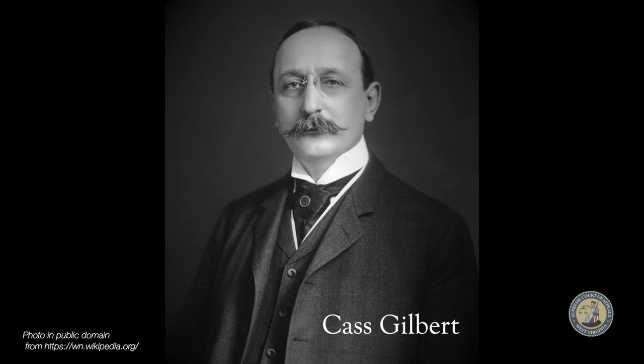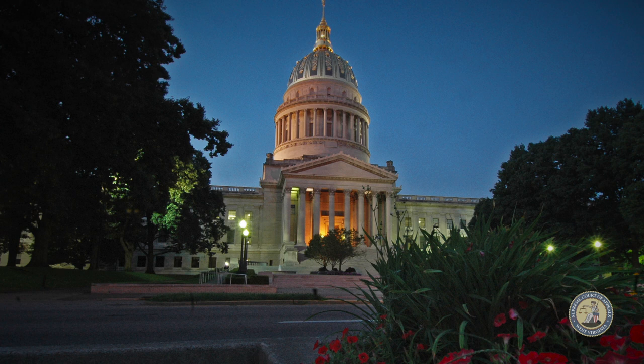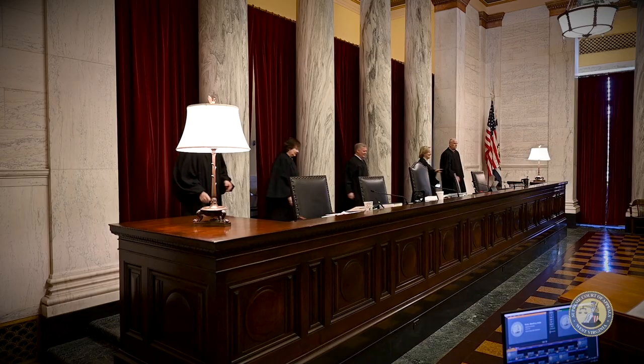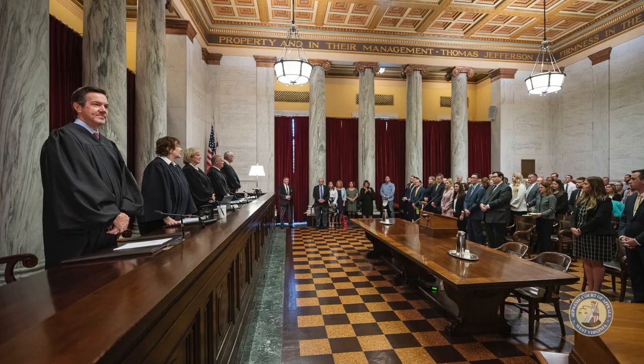But it's actually just the opposite. The famous architect Cass Gilbert was hired to design our beautiful Capitol, which includes the Supreme Court. The Supreme Court is in the east wing of the Capitol and was erected between 1926 and 1927. The similarities between the West Virginia Supreme Court chamber and the U.S. Supreme Court don't end with just how it was designed.